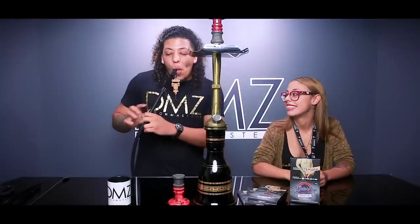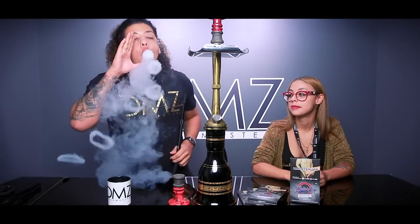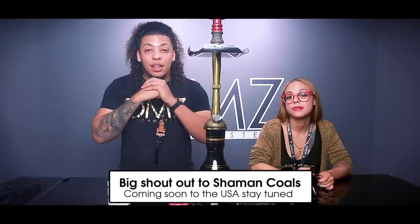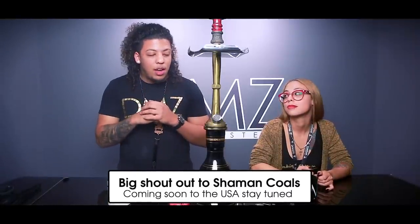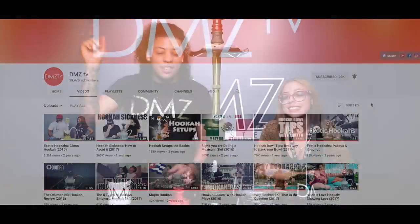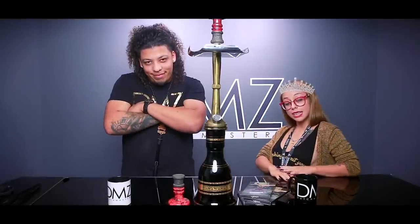Big shout out to Shaman Coals for sending this amazing care package — loved all the products. What would you give this? From ass to gas, what would you give this? Definitely gas — you definitely get a thumbs up. Don't forget to smash that like button, subscribe, and hit that little bell for all the notifications on our latest upcoming videos. I'm DeMarco, and this is DMZ TV — we're out.